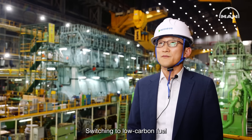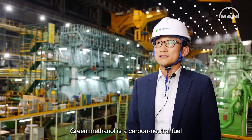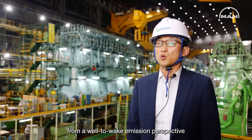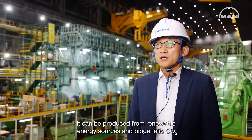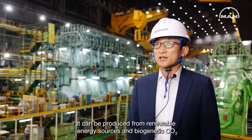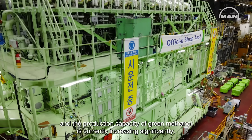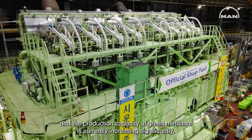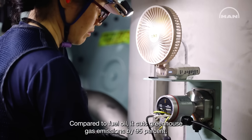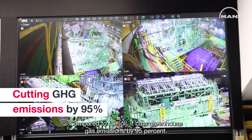Switching to low-carbon fuel is the most efficient way to decarbonize the maritime fleet. Green methanol is a carbon-neutral fuel from a well-to-wake emissions perspective. It can be produced from renewable energy sources and biogenic CO2. The production capacity of green methanol is currently increasing significantly. Compared to fuel oil, it cuts greenhouse gas emissions by 95%.